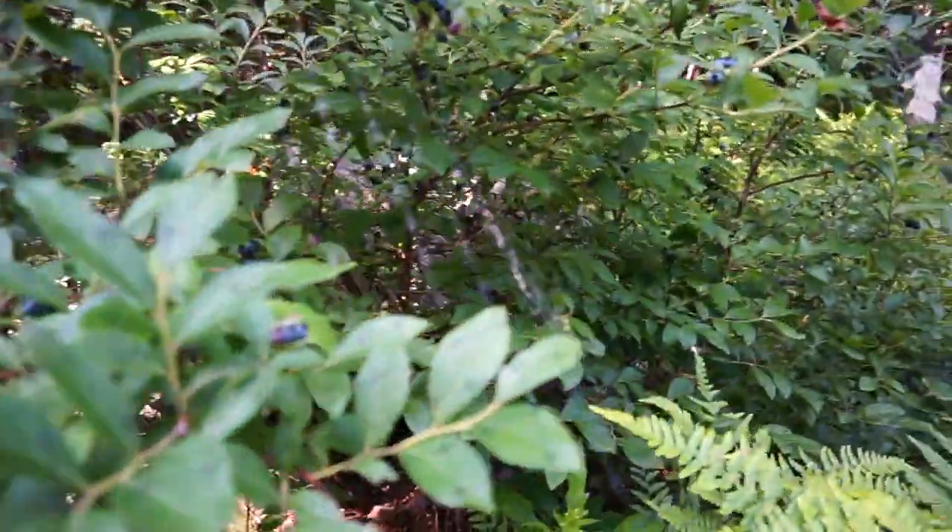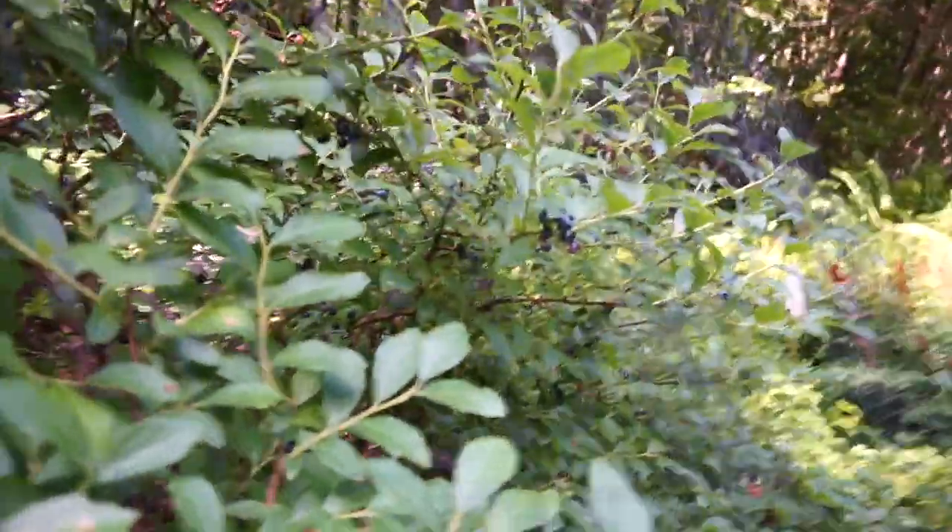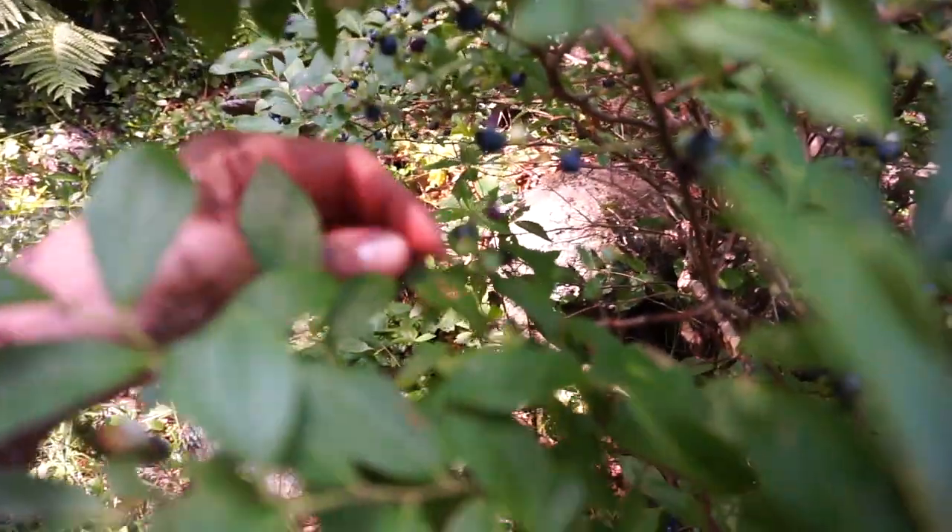When I drove by this morning I noticed there was a ton of blueberries on it — and there is a ton of blueberries on this bush. Looks like it's time to get a bowl and start picking these, because they are certainly ripe. Let's give them a try. Better than what you get in the store.